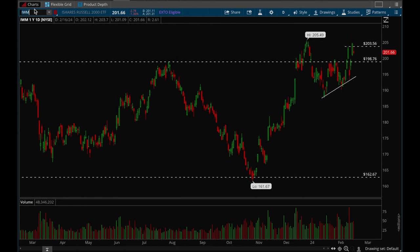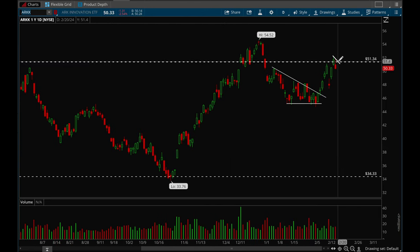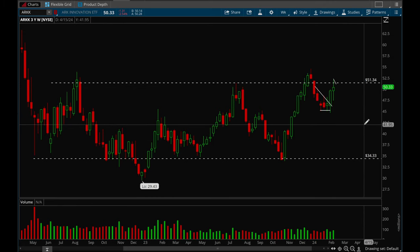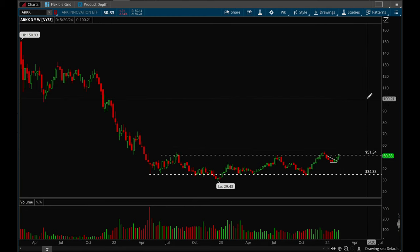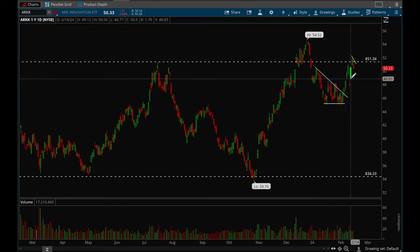We'll also take a look at ARKK to see how growth stocks are doing. It looks like ARKK rejected that 51 level once again. ARKK has been building a pretty long base here, so if we can get through that 51.3 level there's a very good chance we could rally — and it could be a powerful rally because we've been consolidating here for so long. If ARKK does break out I would not be surprised to see a big move in a short period of time. I think ARKK can easily double if it can actually successfully break out.